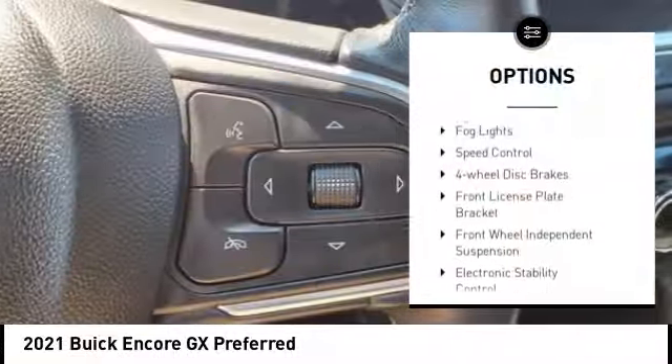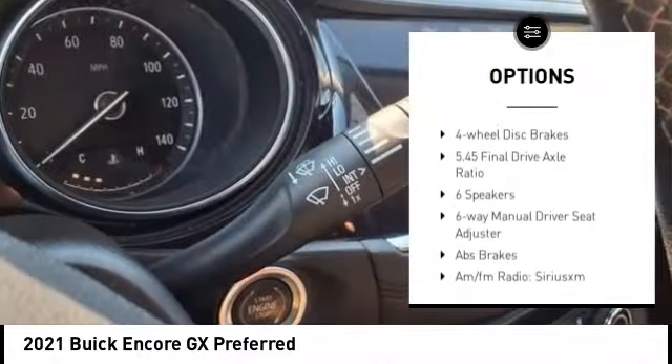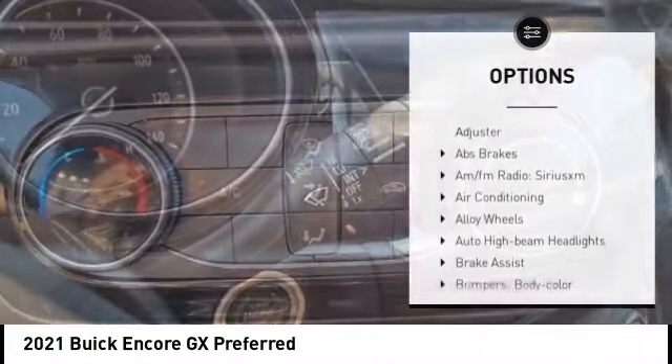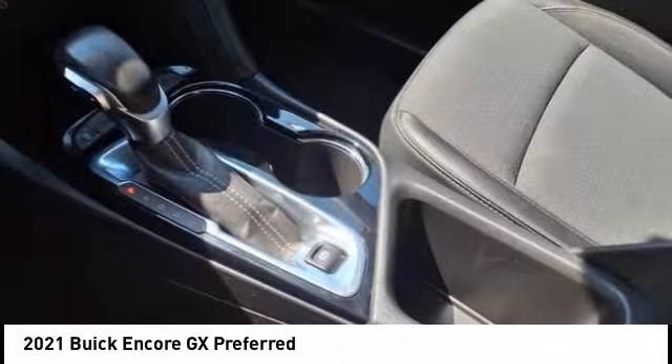alloy wheels, brake assist, remote keyless entry, fog lights, speed control, four-wheel disc brakes, front license plate bracket, front wheel independent suspension, electronic stability control.